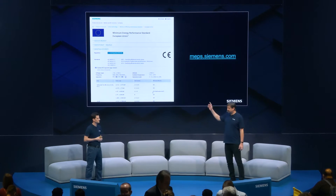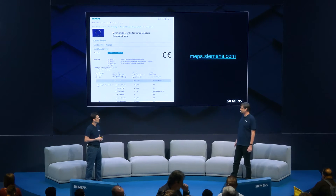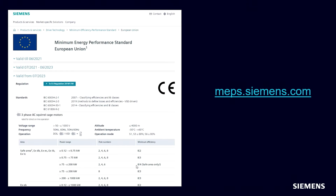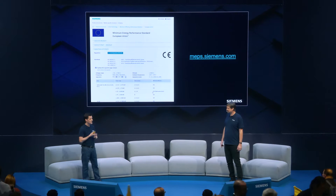Looking at the EU, does it mean that since July next year, I will need to purchase motors in some power range only in the IE4 class? Exactly. From July 2023, for the first time the IE4 Super Premium Efficiency class will be mandatory from 75 kW up to 200 kW for 2-pole, 4-pole, and 6-pole motors in a safe area.